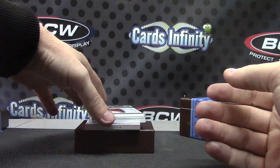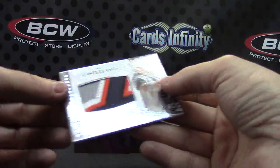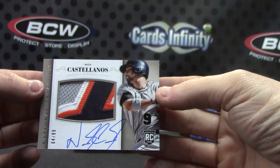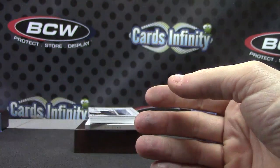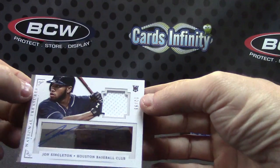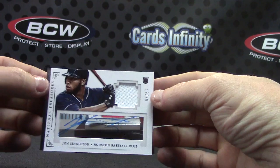There you go, numbered only ten on that one. Another patch autograph — this one Nick Castellanos, four of 99, patch autograph. And a jersey autograph — John Singleton, 12 of 99.